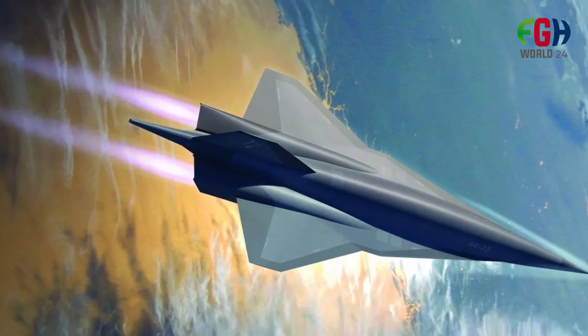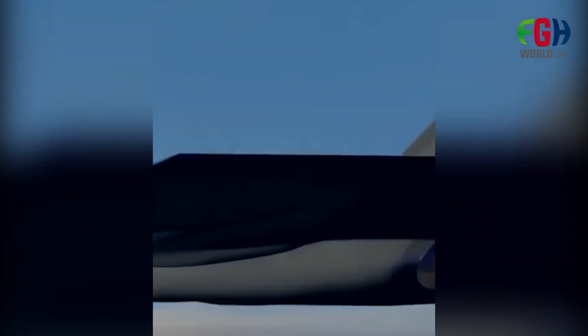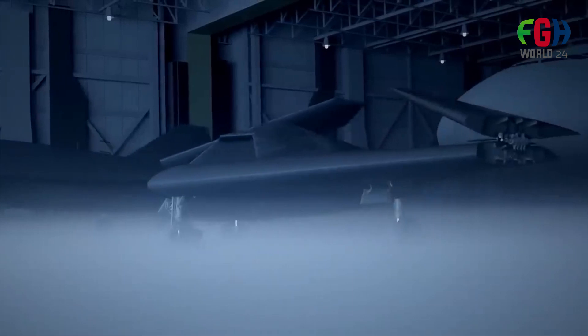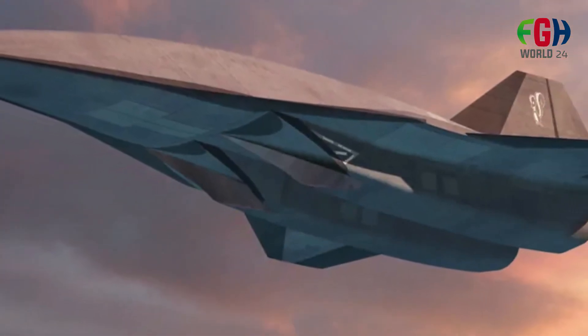Lockheed Martin had been in talks with government officials about the SR-72 project, but as of 2013 it had not secured funding for the development of a demonstrator or its engine.